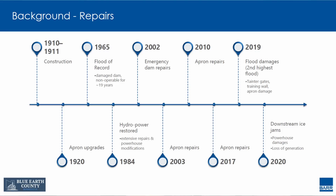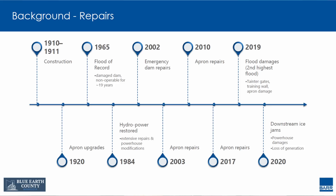This shows a timeline. Dam construction was completed in 1911. They later upgraded the downstream spillway apron to provide better erosion protection. In 1965, there was a massive flood and the dam wasn't operable for 19 years in terms of generating hydroelectric power. Power was restored in 1984. More emergency repairs were made in 2002, 2003, 2010, and 2017 — I think we see a pattern here. In 2019 there was damage to the gates; in fact, two of those gates weren't in operation at the time of this flood event. Downstream ice accumulation did damage to the powerhouse, and the dam hasn't generated hydroelectric power since 2020.